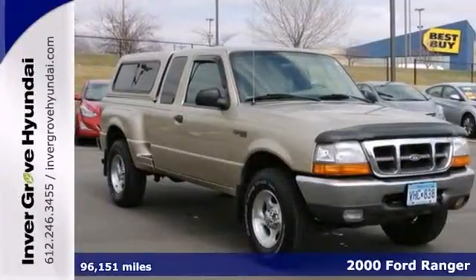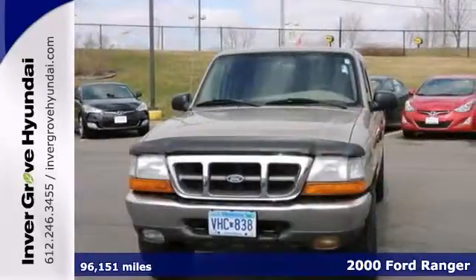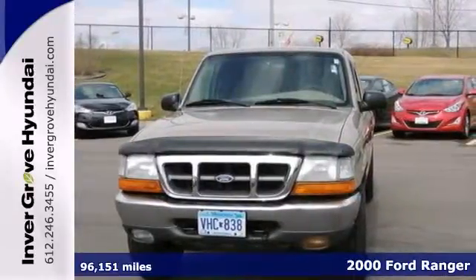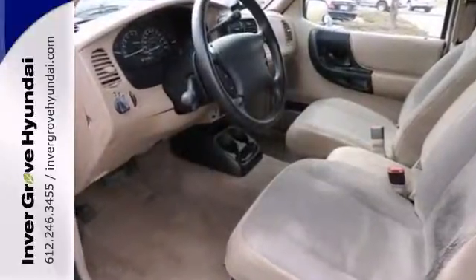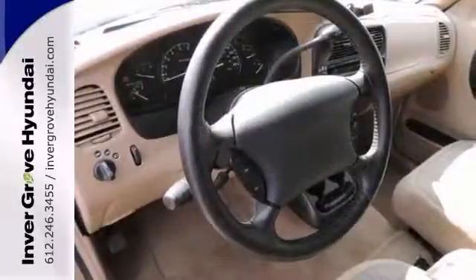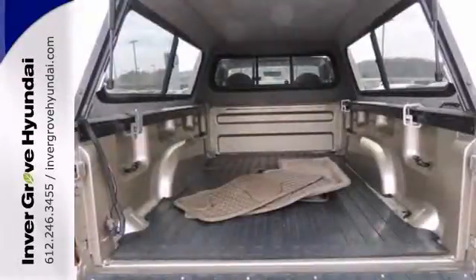Here's a nice 2000 Ford Ranger. This Ranger has four-wheel drive and the CD player. It also has an extended cab. It features the front tow hooks and the anti-theft system to make sure it stays put. Add to that the aluminum wheels and the auxiliary audio input, and you've got an attractive vehicle looking for a new home.